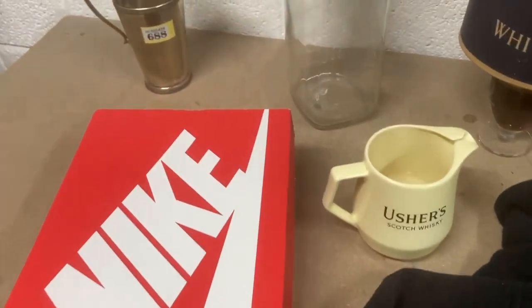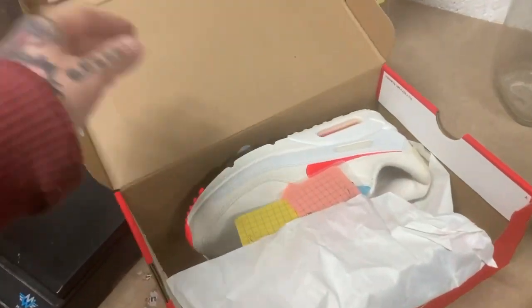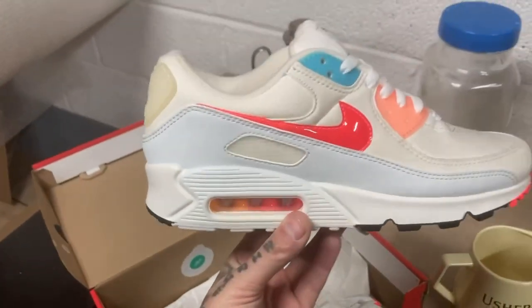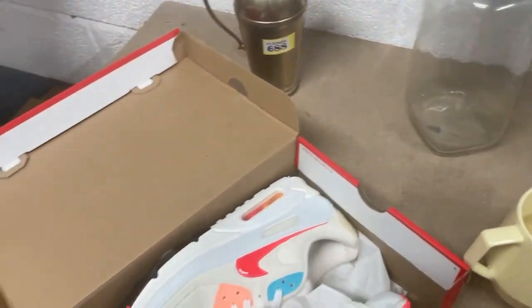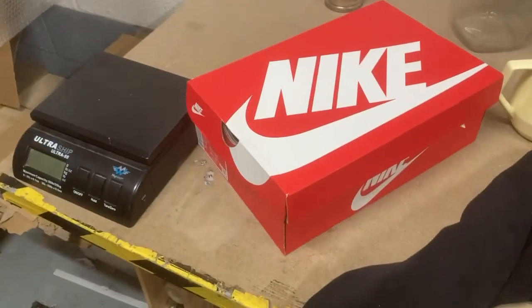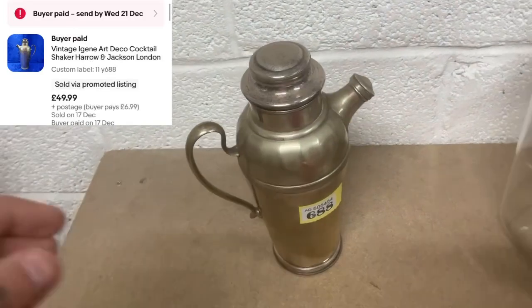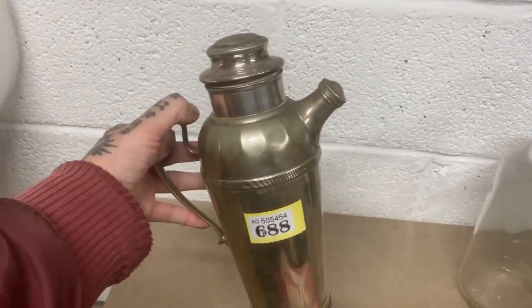So this is what's still to pack. First, a nice pair of Nike trainers, brand new, size 7.5 UK — I'll put up screenshots of prices. I believe they went for £85 on an offer. Then there's an art deco cocktail shaker — that went for £50, which is mental.